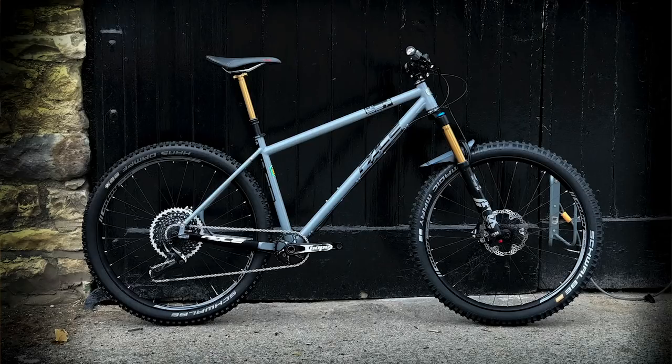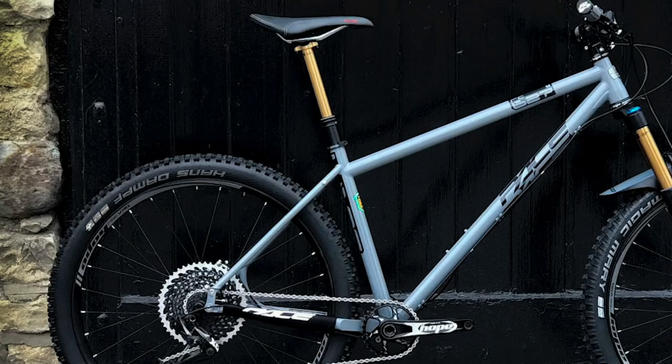Most riders opting for plus-size tires don't tend to go up to the three-inch size because they wallow a bit. 2.8 is about as big as you want for high performance. There are four sizes available, all with slightly shorter seat tubes to accommodate longer dropper posts — up to 125mm on shorter sizes and up to 170mm posts on the longer sizes.